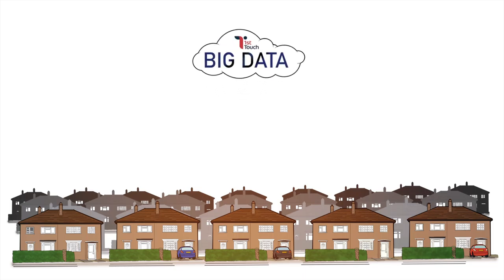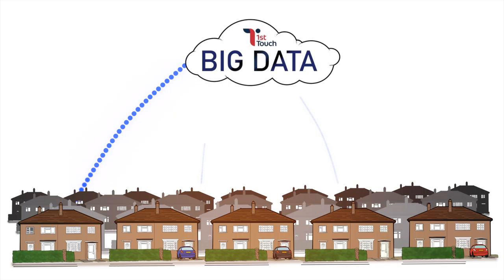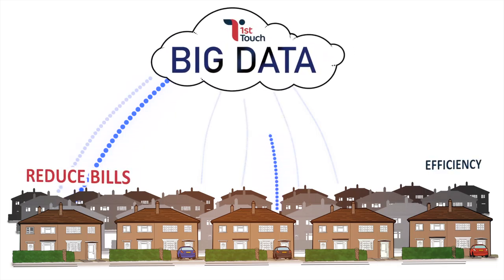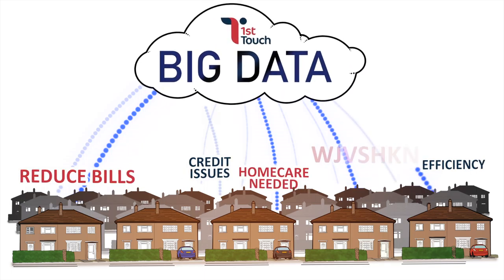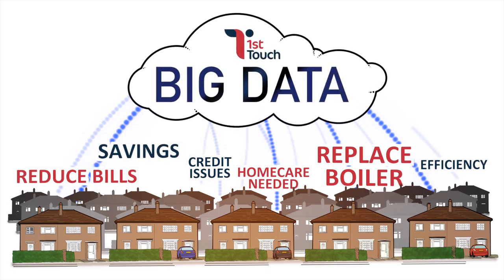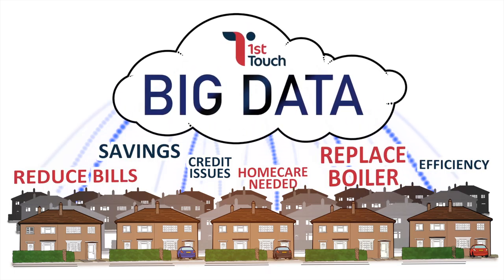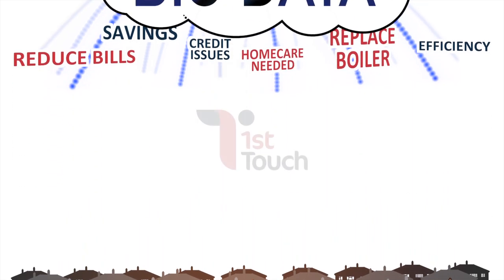One of the strengths of 360 is that the customer data collected can be combined with other data sources, such as heating sensor information, to drive predictive analytics. So by using big data algorithms, we can advise your tenants on how to reduce heating bills and know the optimal boiler replacement time. We can also predict a wide range of likely events from credit to care issues. All this helps you to be more responsive to your customers' needs and to eliminate many problems even before they arise.